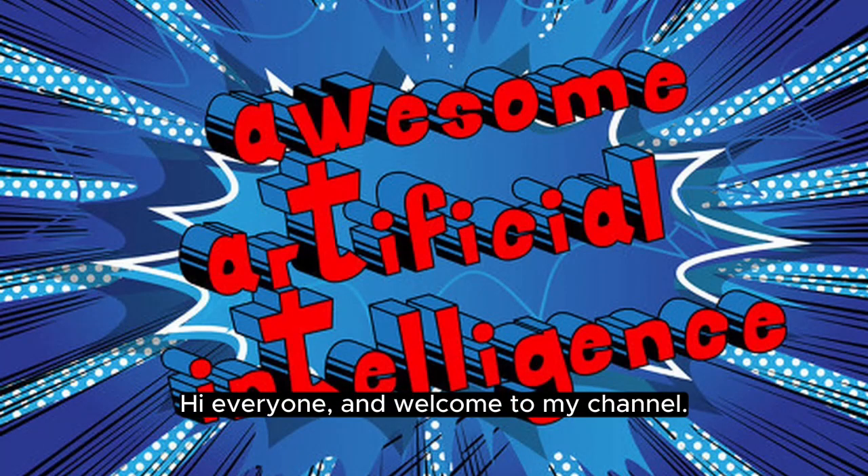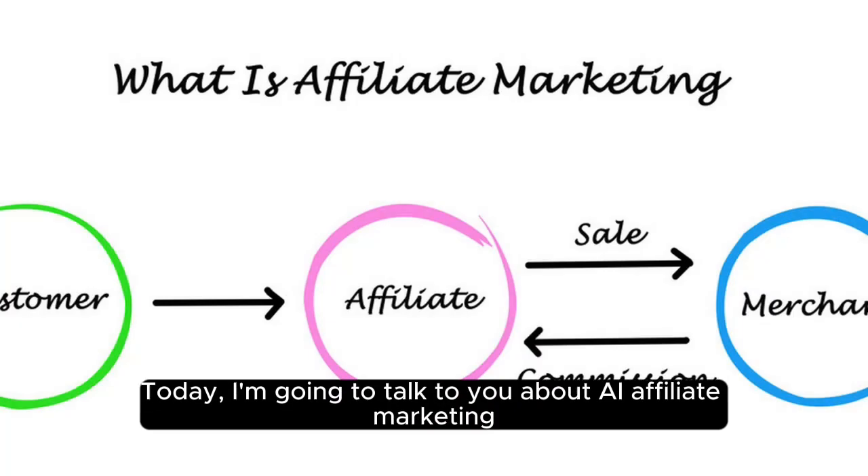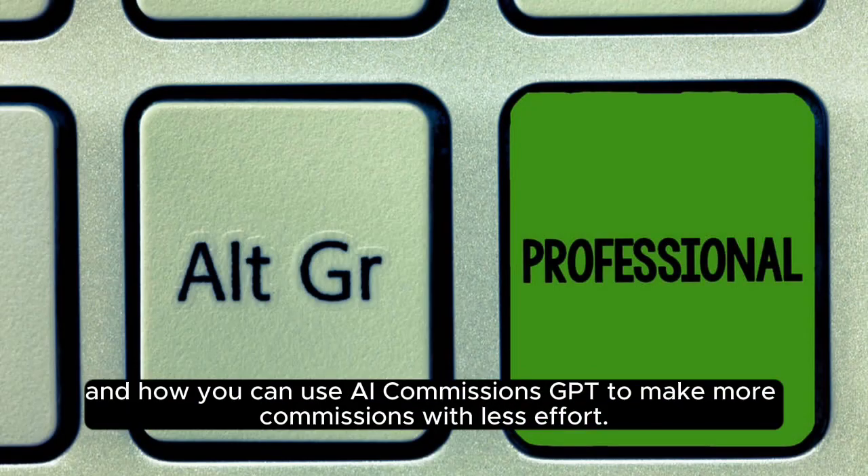Hi everyone and welcome to my channel. Today I'm going to talk to you about AI affiliate marketing and how you can use AI Commissions GPT to make more commissions with less effort.